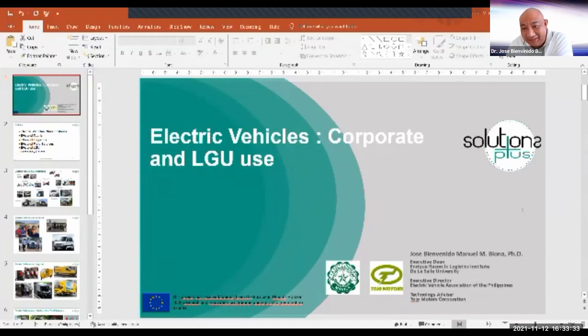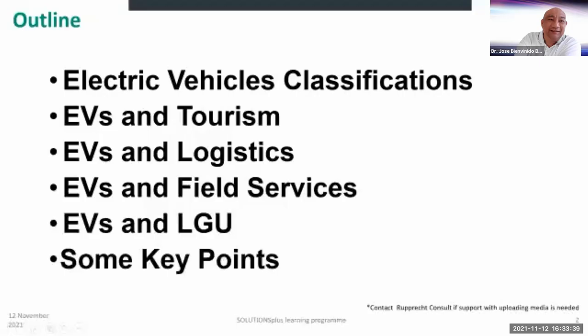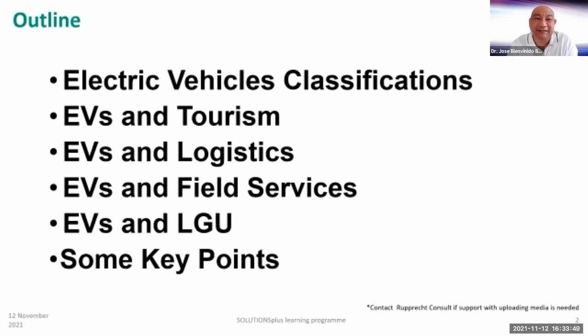Good afternoon, everyone. I'll be presenting on behalf of Edmond. I'll be talking about different electric vehicle classifications first, because this will show you how EVs are available right now. And of course, there are many people that can use them. We're going to look at EVs and tourism, EVs and logistics, EVs and field services, EVs and LGUs, and then some key points.